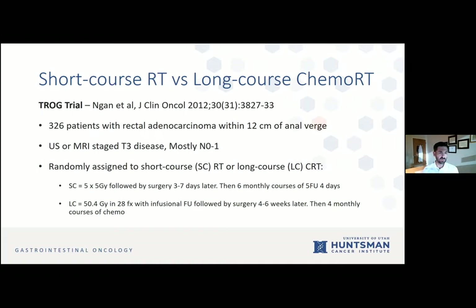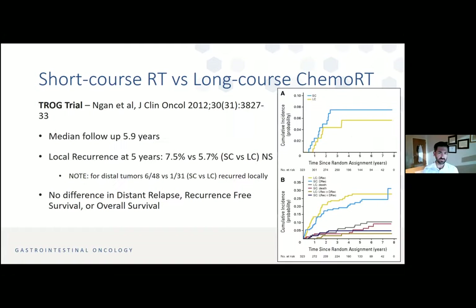The TROG trial, done in Australia and New Zealand, is probably the best trial comparing short course versus long course radiation head-to-head. There were 326 patients with rectal adenocarcinoma, staged T3, mostly N0 to N1. Randomization was short course followed by immediate surgery three to seven days later, then six monthly courses of 5FU; or long course with infusional 5FU followed by surgery four to six weeks later and four months of chemotherapy. Median follow-up was 5.9 years. Local recurrence at five years was 7.5% in short course and 5.7% in long course — not statistically different.